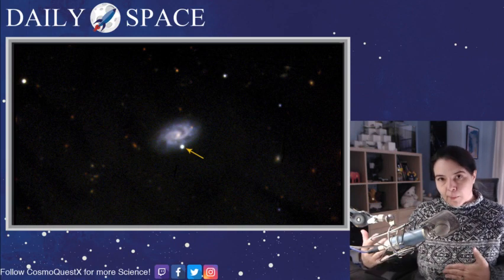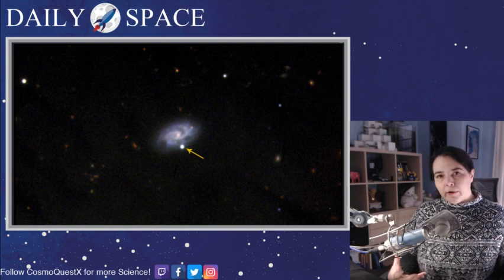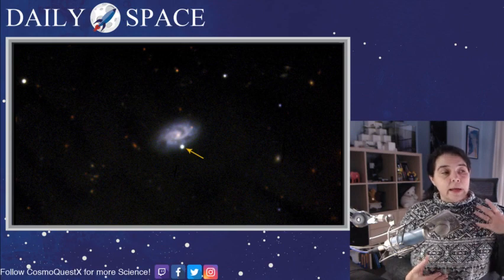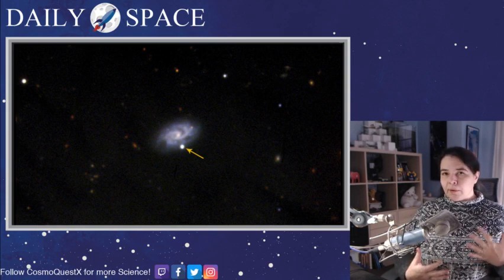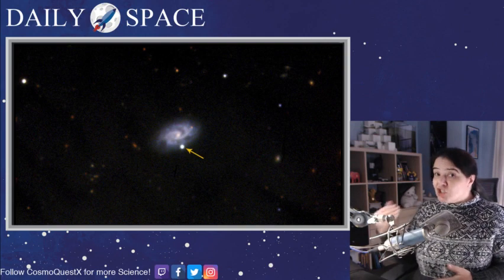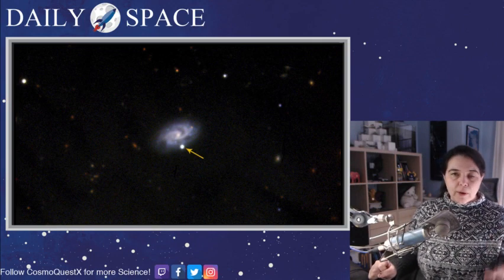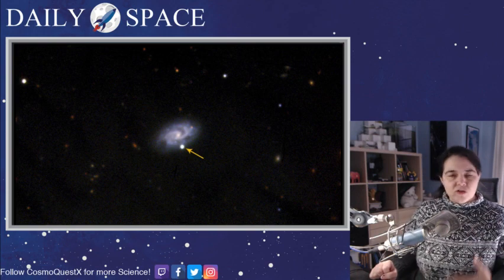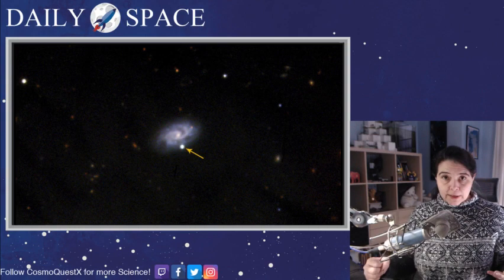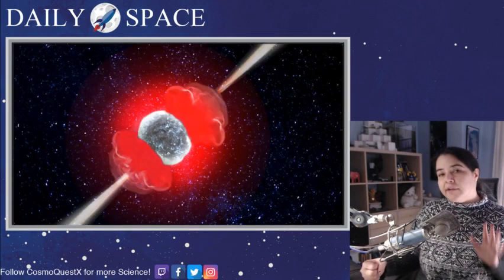There are two different kinds of gamma ray bursts. There are the short ones, which are generally caused by two neutron stars colliding. Then there are the longer ones that appear to be triggered by hypernova events — a special kind of supernova that occurs when the star is 25 times more massive than our sun. We've seen a bunch of hypernova and a bunch of gamma ray bursts, and while the long gamma ray bursts can generally be tied to a hypernova event, not all hypernova events have gamma ray bursts associated with them. With this system nearby and detected so early in its brightening period, we were able to make out details never seen before.